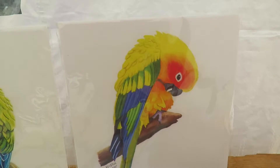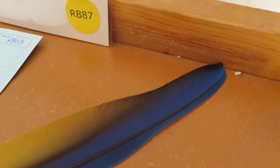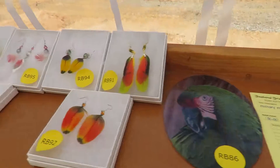So we've got a sun conure here and then guys, this is a beautiful blue and gold Macaw feather. Alright, we're signing off live — thanks to Danielle, have a great day.